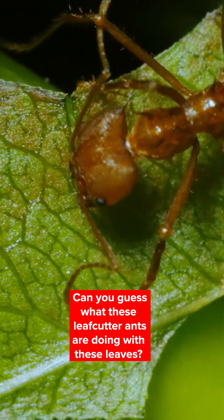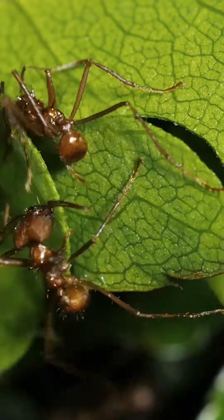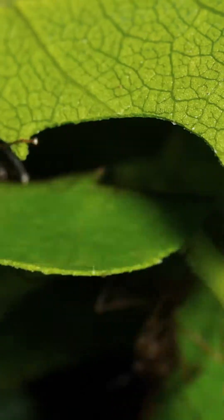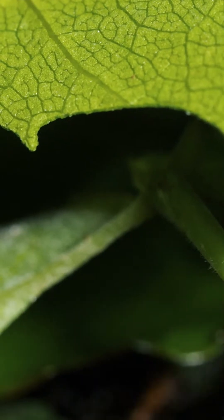Their mandibles are shears that cut through leaves with incredible efficiency. The ants drink the sap in the leaves for energy, but they don't eat them. They're farming here — using the leaves to grow something else.